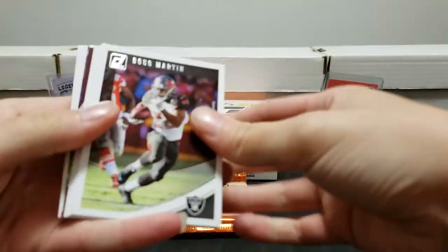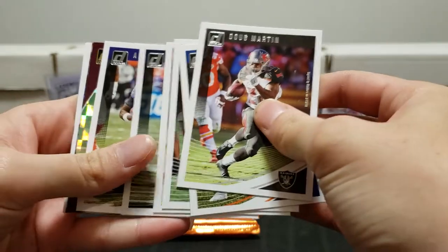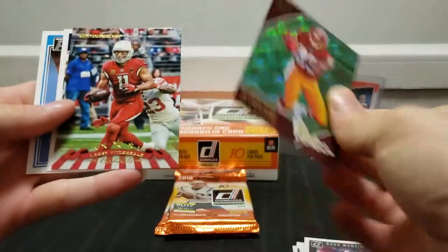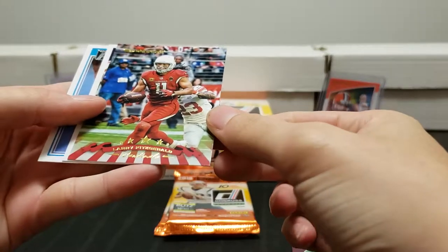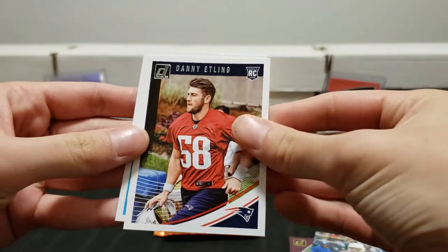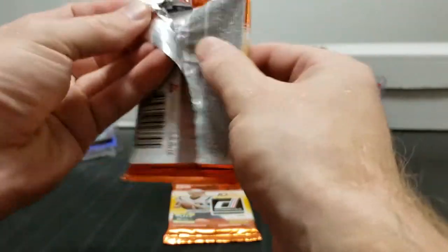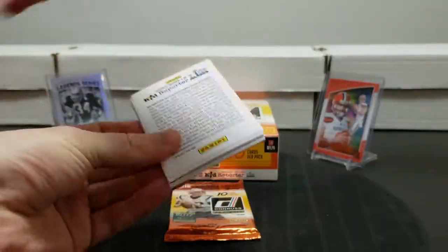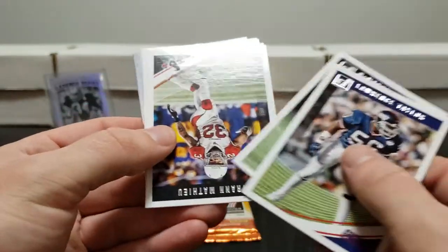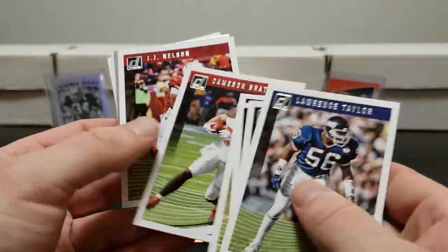Good chunk, good product, I like it. Alex Mack. It helps that the rookies in this class are extremely good too. Larry Fitzgerald, Danny Amendola, Io Smith. Lawrence Taylor off the top, Marcus Lawrence, Tyron Matthews, Josh Docson - a lot of flipping. Cameron Brate, JJ Nelson.